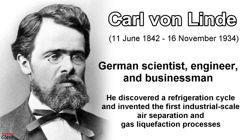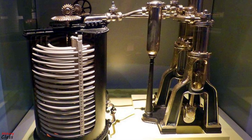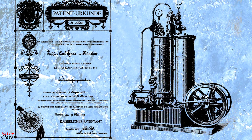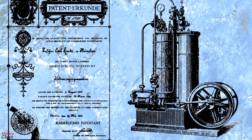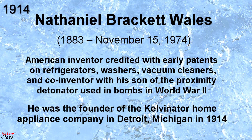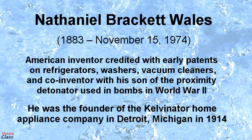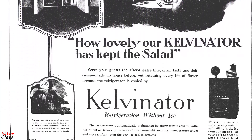Carl von Linde, an engineering professor at the Technological University Munich in Germany, patented an improved method of liquefying gases in 1876. His new process made possible the use of gases such as ammonia, sulfur dioxide, and methyl chloride as refrigerants, and they were widely used for that purpose until the late 1920s. In 1914, engineer Nathaniel B. Wells of Detroit, Michigan, introduced an idea for a practical electric refrigeration unit which later became the basis for the Kelvinator.